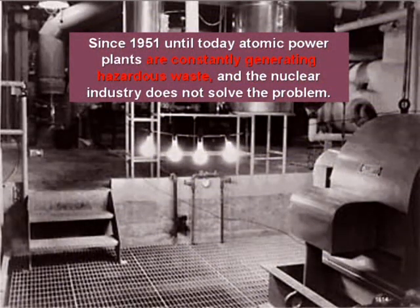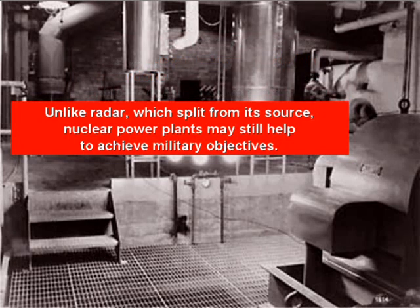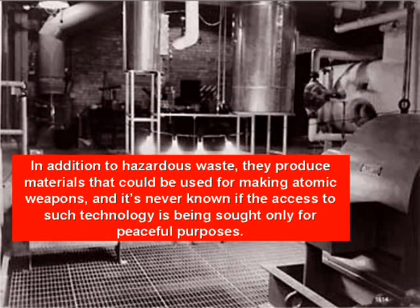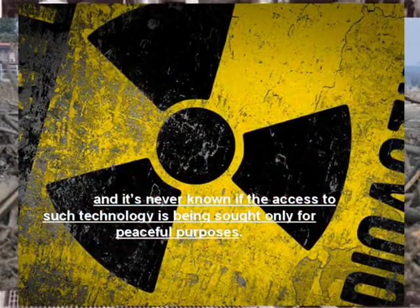Since 1951 until today, atomic power plants are constantly generating hazardous waste and the nuclear industry does not solve the problem. Unlike radar, which is split from its source, nuclear power plants may still help to achieve military objectives. In addition to hazardous waste, they produce materials that can be used for making atomic weapons, and it's never known if the access to such technology is being sought after only for peaceful purposes.